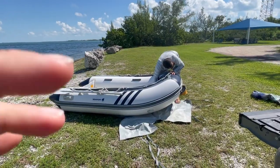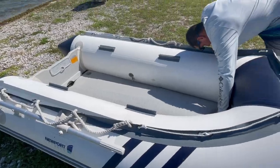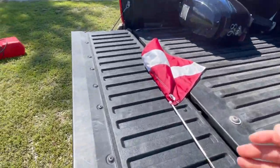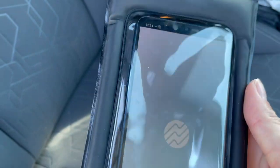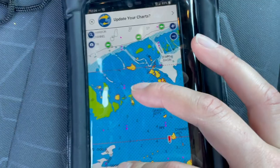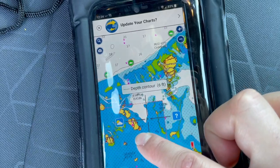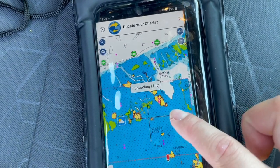The dinghy's all inflated — took about 10 minutes. We have our oars, gotta put the outboard on it. We have our radio, water, fishing license, and snorkel gear. We're using the Onyx app so we can know where we're going — probably around the Jewfish Basin area near Mud Key.